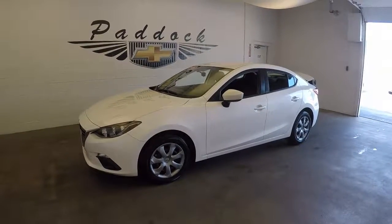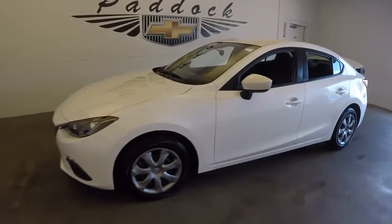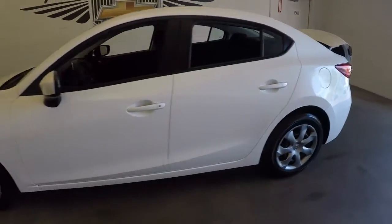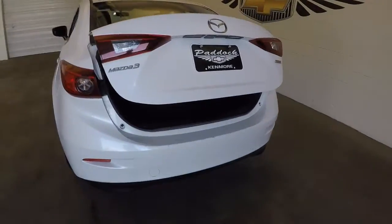2015 Mazda 3, stock number P4734. Gorgeous pearl white paint. Nice spacious trunk.